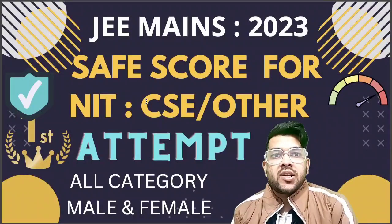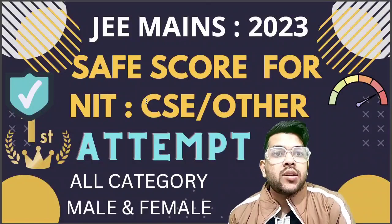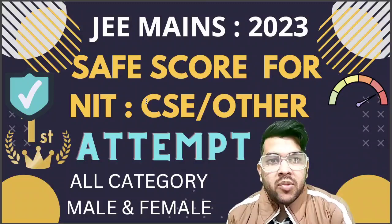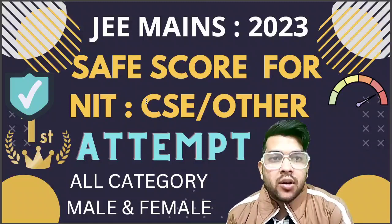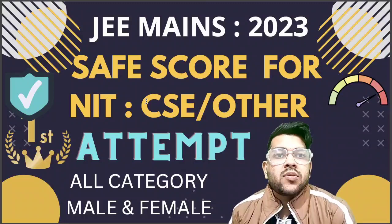Hi friends, this is Amit and you are at my channel for information and educational videos. Here I will provide you the most important video for all students targeting JEE Mains first attempt. I will provide you the safer score that you need to have to get an IT with CSE branch or any other branches. Similar to this video, I will provide a video for Triple IT and GFT college as well.